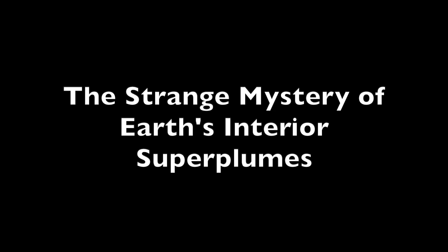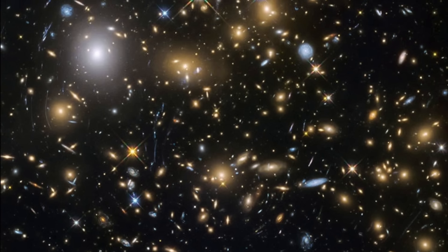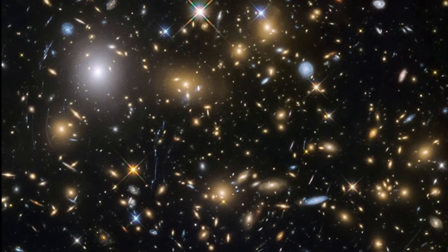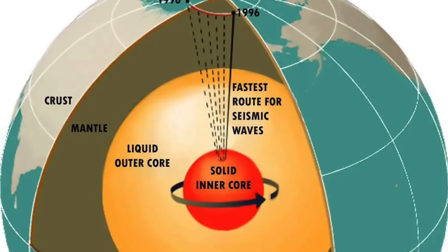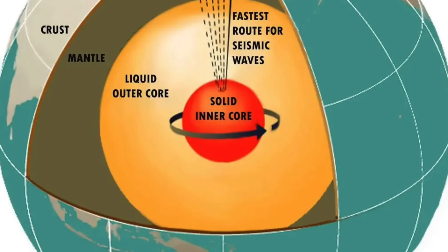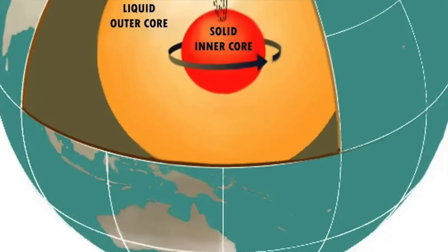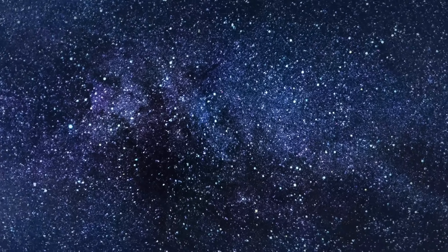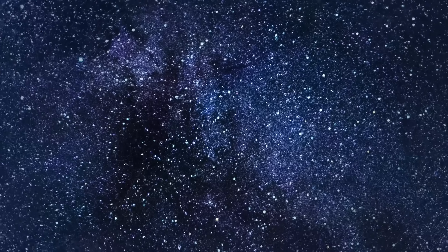If you look at a representation of the interior of the earth, it's often very clean cut — perhaps a relic of how we thought the interior of the planet was organized back in the day that's still persisting. But you might be tempted to think, even with modern representations, that it's as cleanly divided as layers: the crust, mantle, outer core, and inner core. But there are two very odd structures deep below the surface of the earth that present a mystery still unsolved to this day, because they really are very weird.